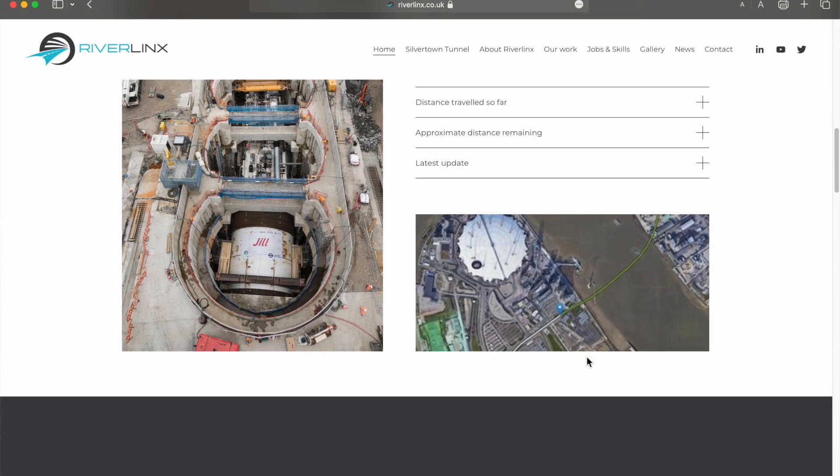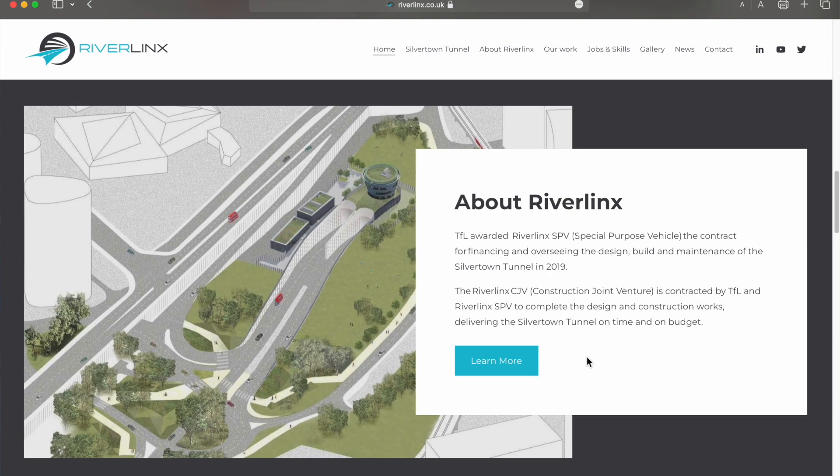Riverlinks Ltd is a company which has secured £1.2 billion to cover the design, construction, any risks posed, and all other expenses on the project. Riverlinks is a business enterprise bringing together expertise from three different civil engineering and construction companies. They are planning to deliver Silvertown Tunnel on time — spring of 2025 — and on budget.